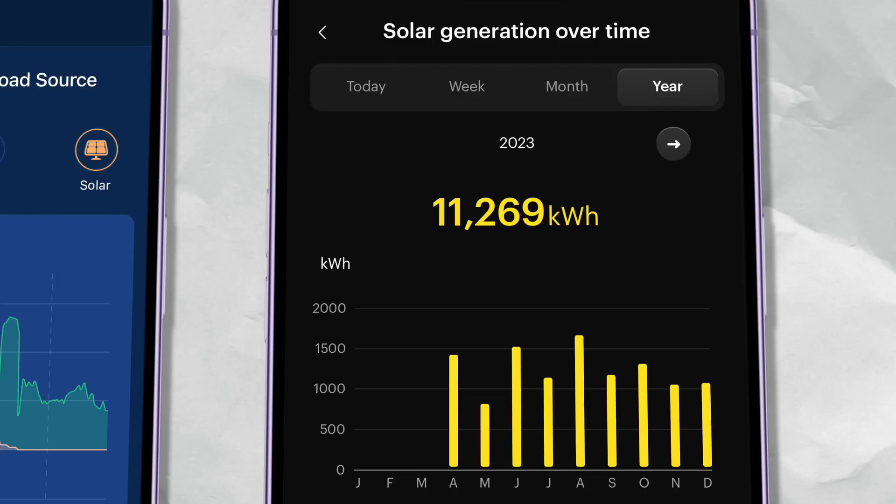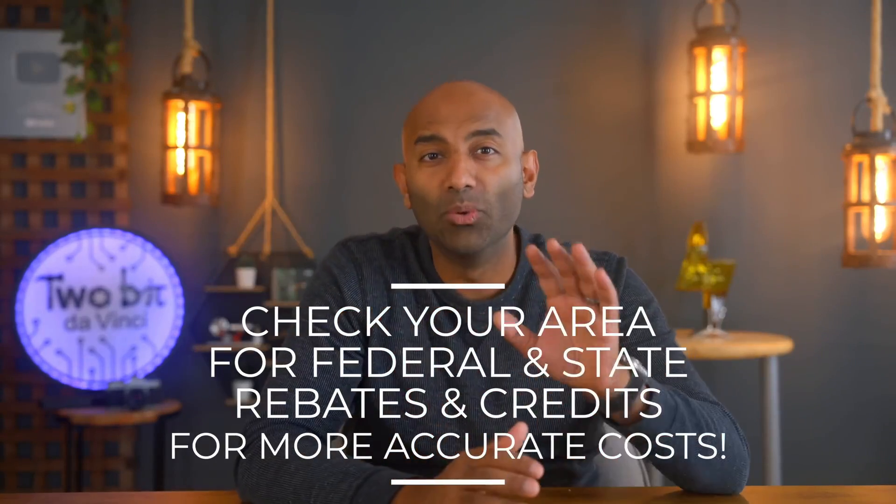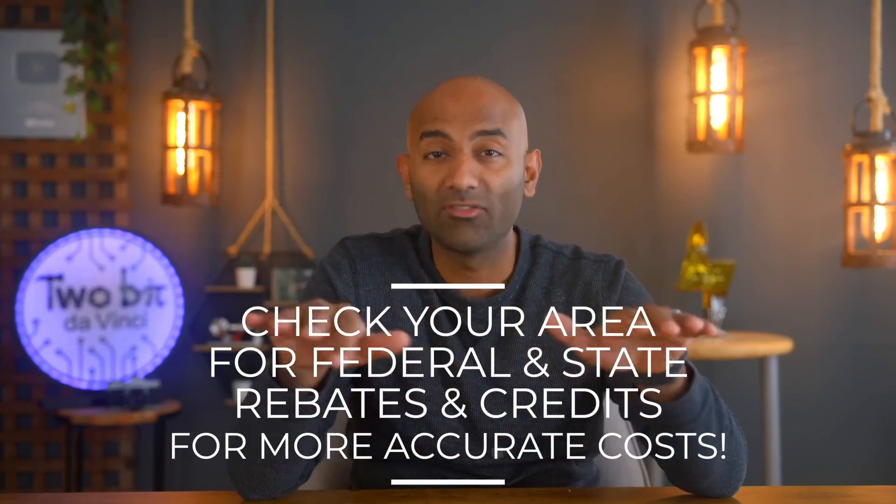Our solar and batteries cost roughly eighty thousand dollars, but we'll leave links to pricing and all the information you need, because all these things are going to vary based on where you live.